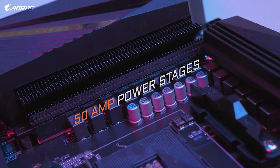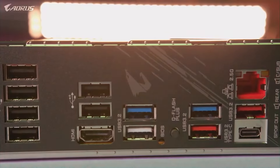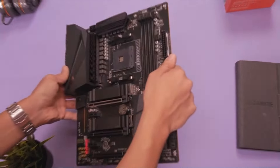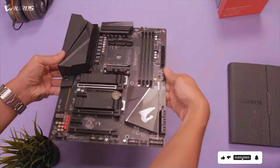You can discover the ultimate in performance and reliability with the best B550 motherboard. Elevate your gaming experience or streamline your content creation workflow with cutting-edge features and unparalleled durability. Upgrade to the B550 motherboard today and unlock the full potential of your system. Don't settle for anything less than the best — choose the B550 motherboard for unmatched performance and reliability.